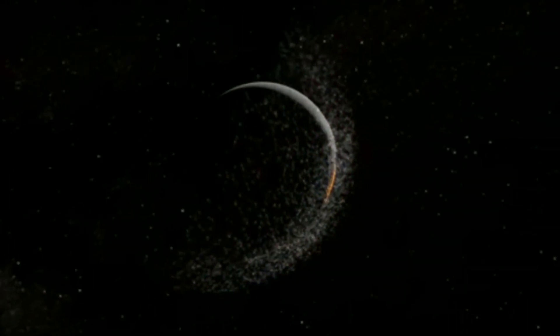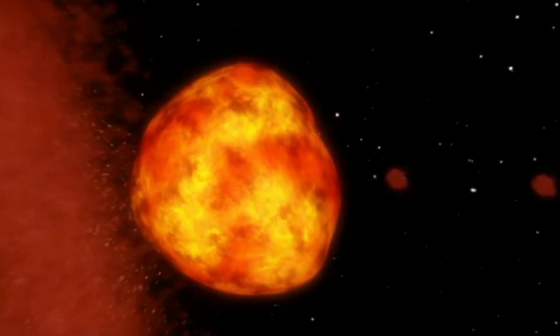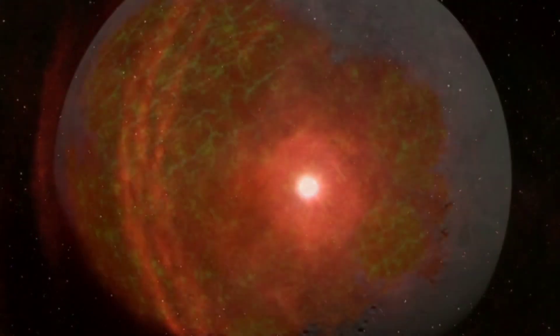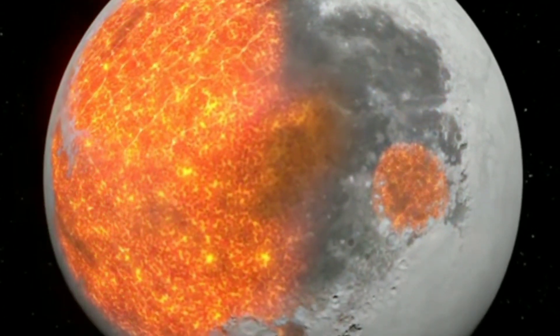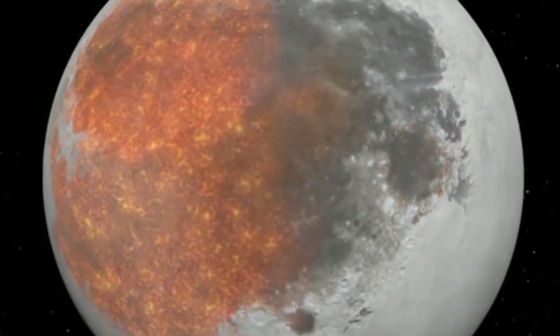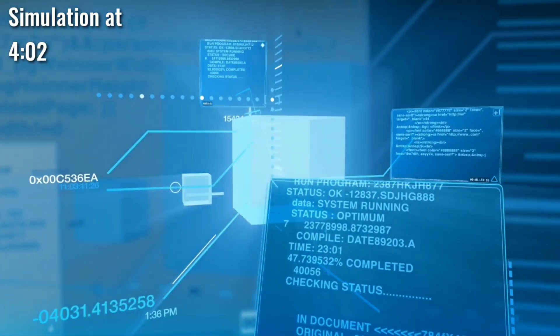However, the formation of the Moon is a scientific puzzle researchers have studied for decades without a conclusive answer. Still, most theories claim the Moon formed out of the debris of this collision, coalescing in orbit over months or years. But a new simulation puts forth a startling theory.